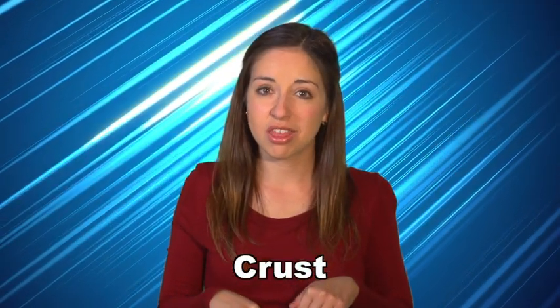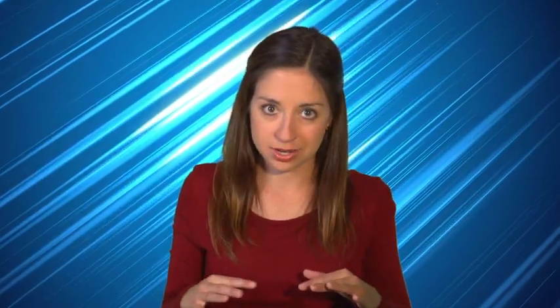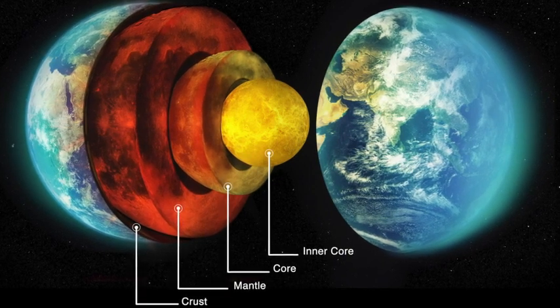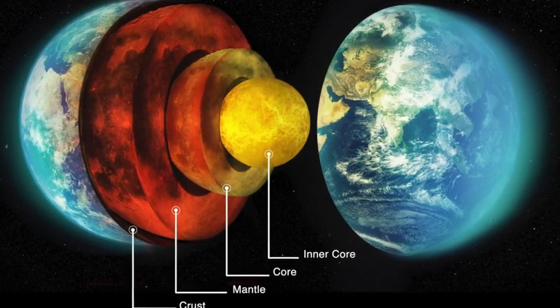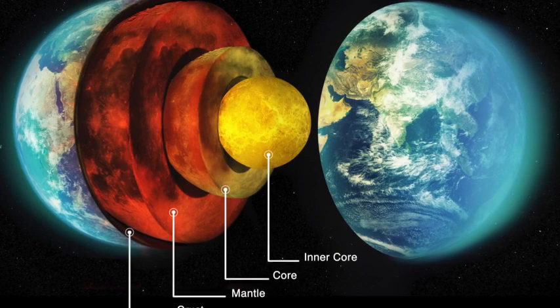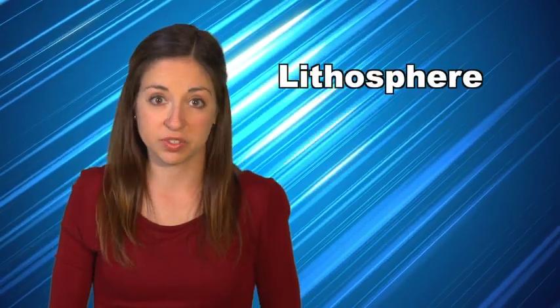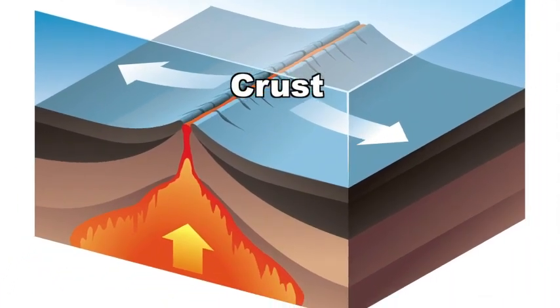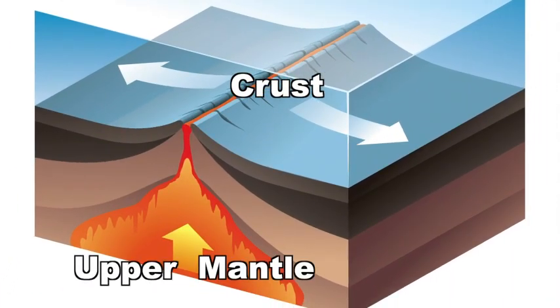Deep beneath the Earth, there is a lot going on. The heat causes the mantle layer to rise and spread out sideways. Once it cools, the mantle layer sinks down again. Although this cycle of heating, rising, cooling, and sinking happens very, very slowly, it has a big impact over time. The area most affected is the Earth's lithosphere, which is made up of the Earth's crust — the ground you are standing on — and the upper part of the mantle.